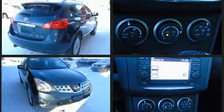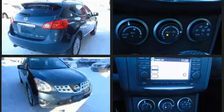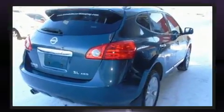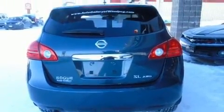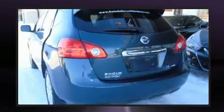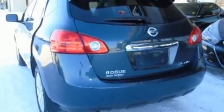Nissan infused the interior with top-shelf amenities such as leather upholstery, variably intermittent wipers, heated seats, power door mirrors and heated door mirrors, a roof rack, and remote keyless entry.